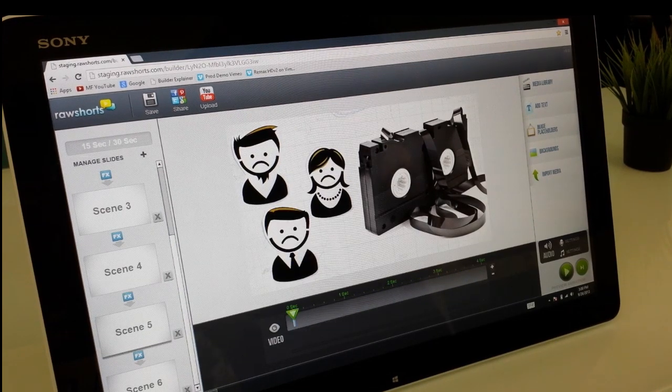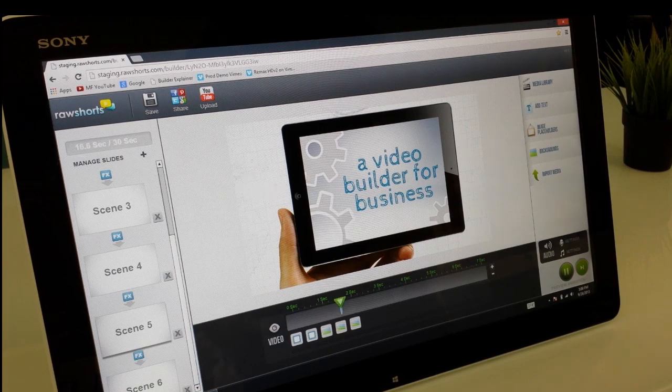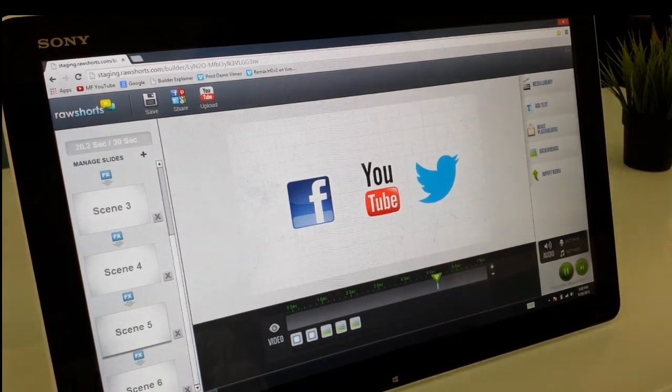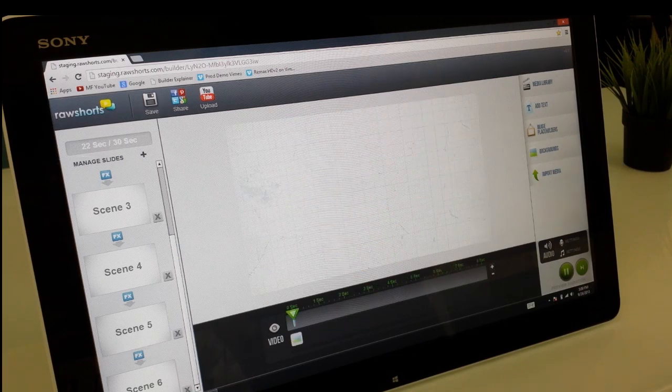The solution? A video builder to simplify the process. All they need to do is upload their media, hit render, and start sharing. Make it so that anyone can produce a killer demo video for free.